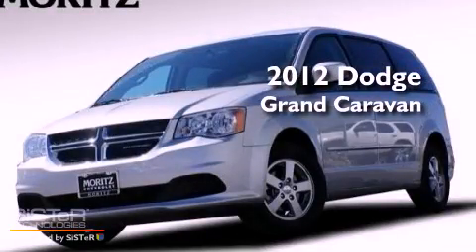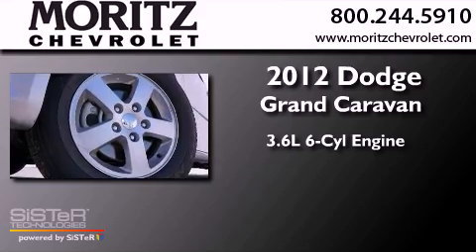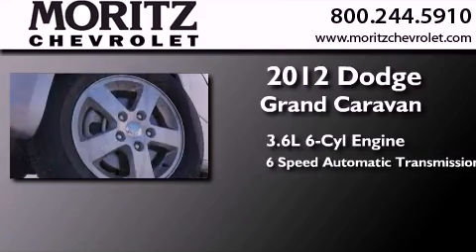This is a 2012 Dodge Grand Caravan. It features a 3.6-liter six-cylinder engine and a six-speed automatic transmission.